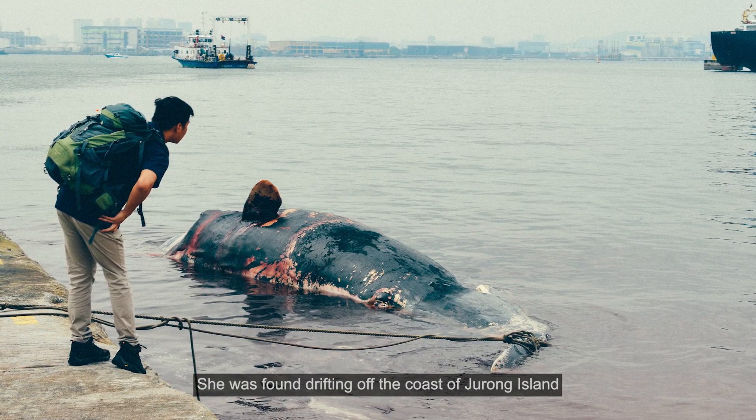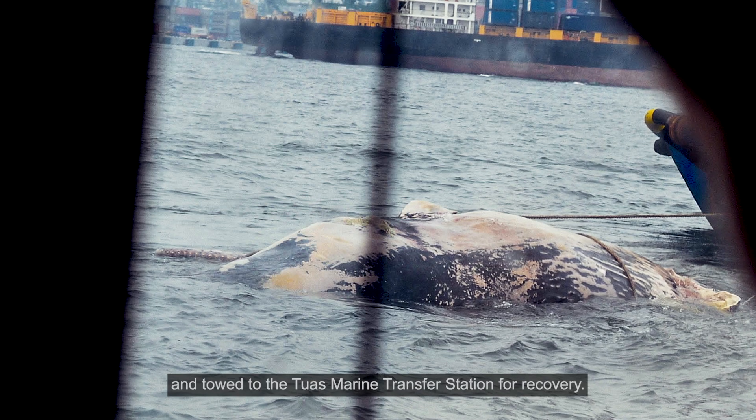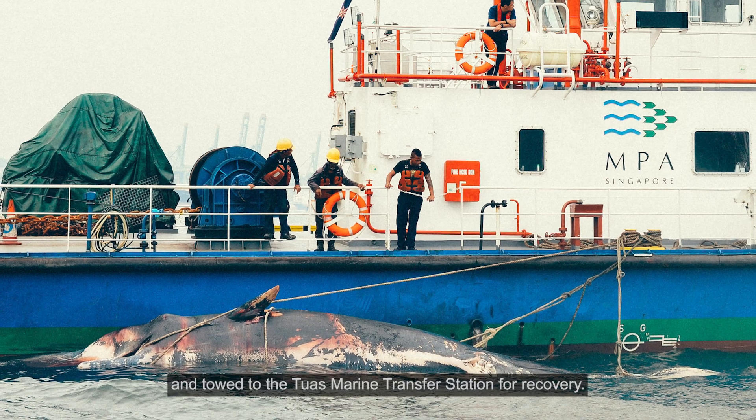She was found drifting off the coast of Jurong Island on 10 July 2015 and towed to the Tuas Marine Transfer Station for recovery.